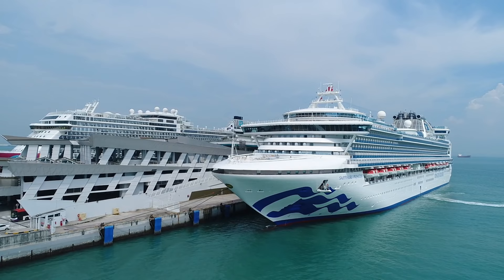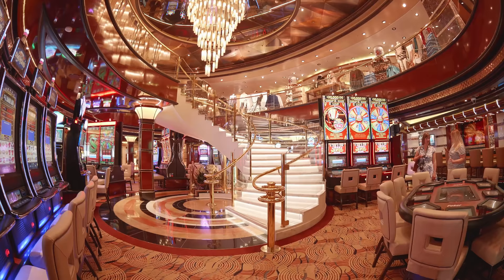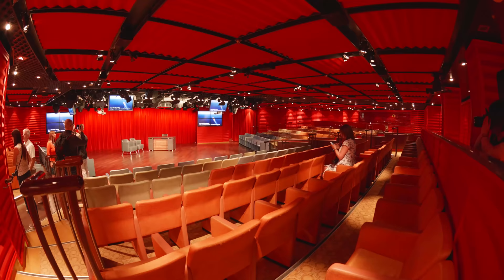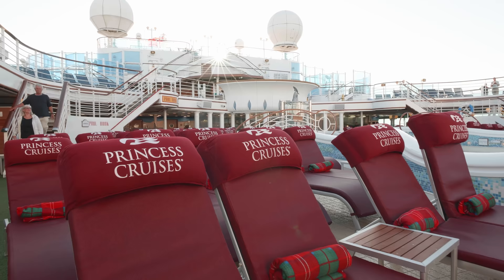Essentially all the entertainment on board is included. This includes shows in the main theatre, access to all bars and lounges, live music around the ship, free access to the casino (though you'll pay to play), comedy acts and visiting performers, and big Broadway-style shows. One thing we really love is Movies Under the Stars, where they show big films on the main deck with free popcorn. During the day there are activities like quizzes and game shows, and on some nights there are themed parties — so you might want to bring a costume.